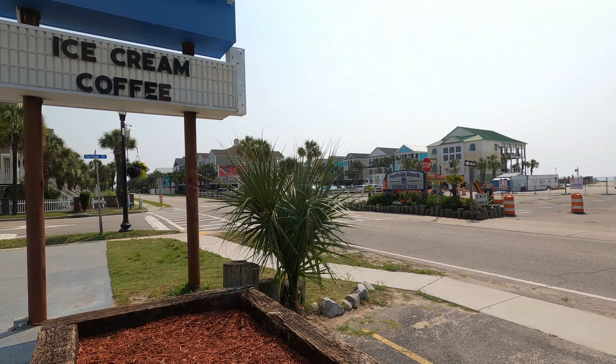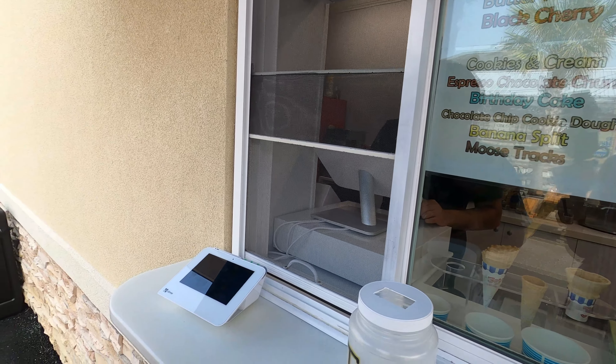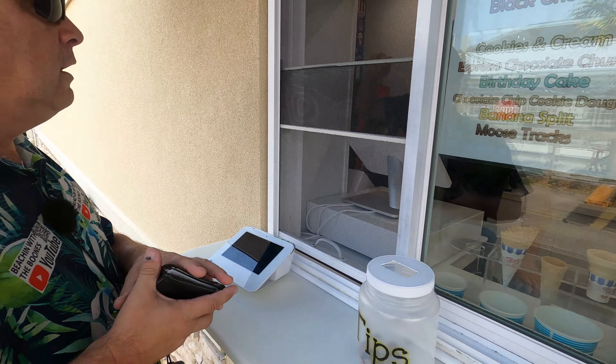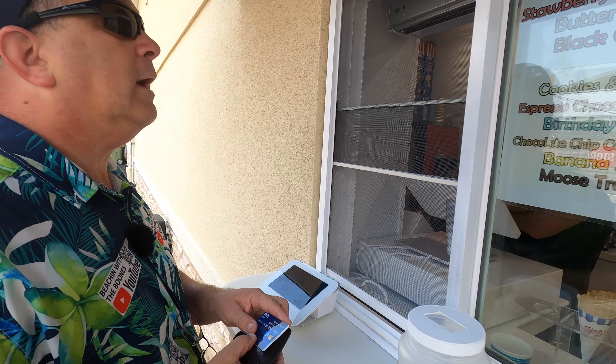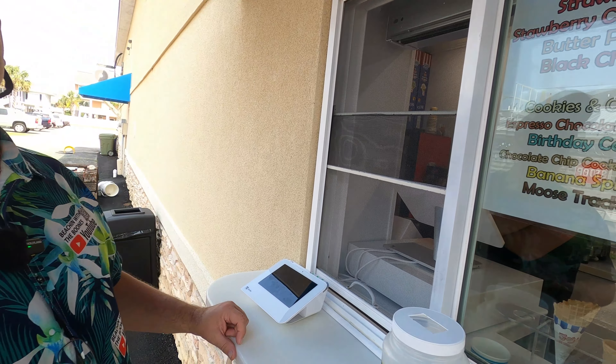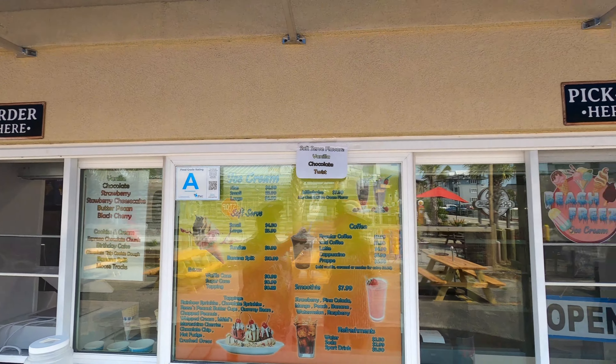A small chocolate cone, please. Small chocolate cone — I'll take a scoop. How long have you been open? Almost one month. So we order here and pick up over here at Beach Breeze Ice Cream.